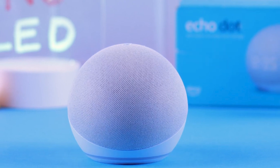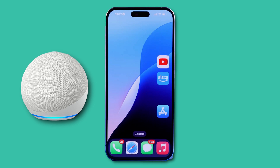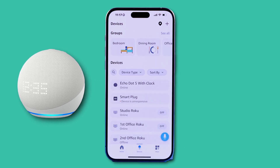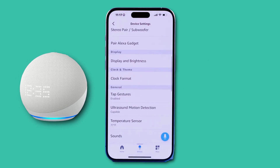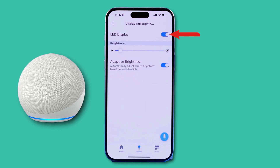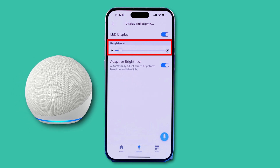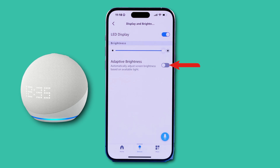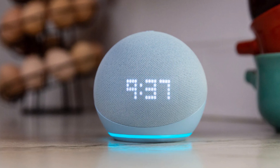If the LED clock is too dim or not visible in the dark, you might need to adjust the brightness settings. Open the Alexa app on your phone, go to Devices, select your Echo Dot, and tap on Settings. Scroll down and find Display and Brightness. First, make sure the LED display is turned on, then manually increase the brightness to see if that helps. If the display still isn't clear, turn Adaptive Brightness off so the brightness stays the same no matter the lighting conditions. This should make the clock easier to see at all times.